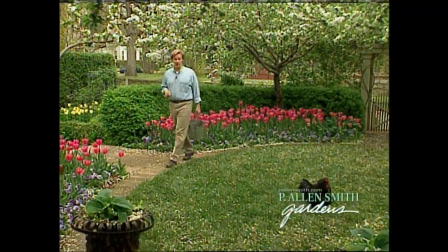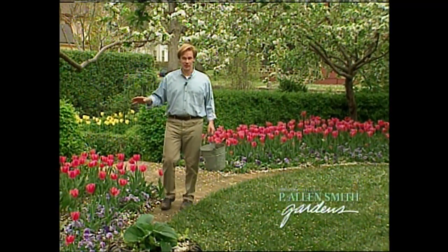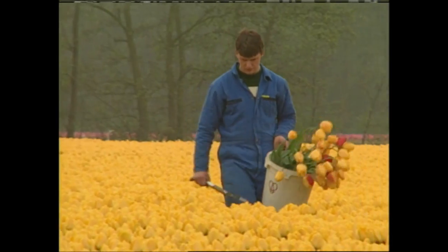Tulips are such a snap to grow. So later in the show, I'm going to show you how to design with tulips and also give some advice on planting them. But first, let's take a trip to Holland, where they've been growing tulips for over 400 years.